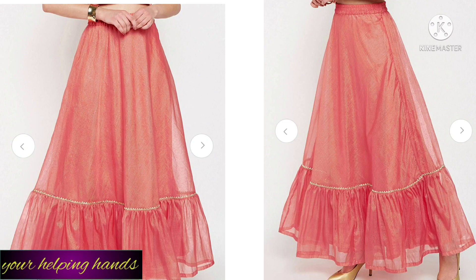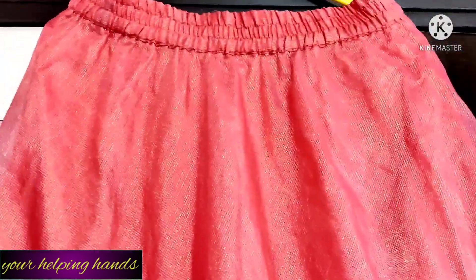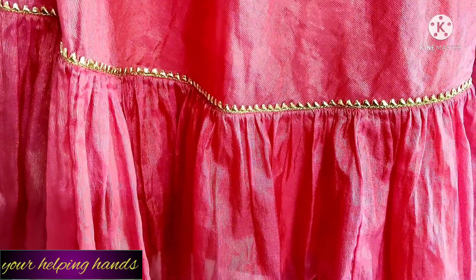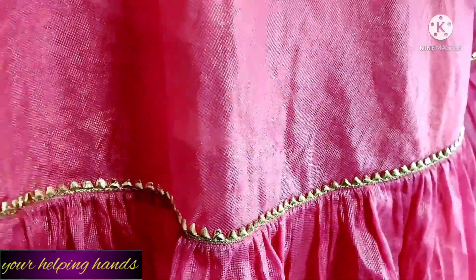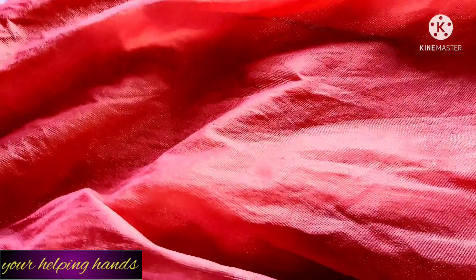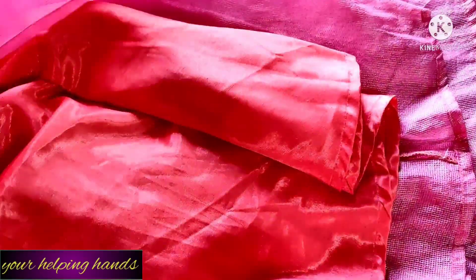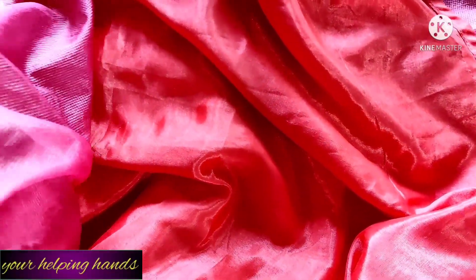My next product is a coral pink solid flared maxi skirt from Studio Rasa. I just love the color — it's a lovely peach. It has an elastic waistband and the fabric is kota with a kota and zari mix, making it a graceful, elegant, sophisticated skirt. The gota patti lace just enhances the beauty. The inner lining is a little shiny but very soft and good quality. You can pair this with a crop top or a blouse.